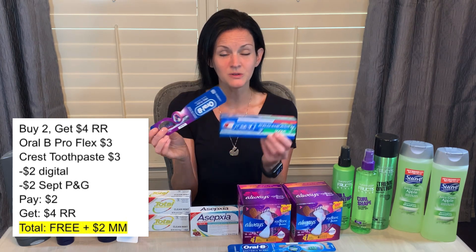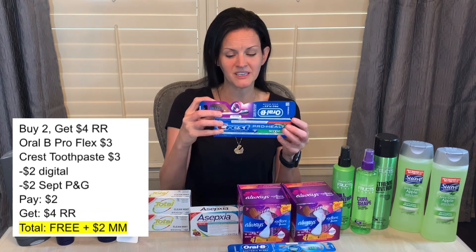There are also a few deals this week on Crest products. There are Crest products priced at $4 each — when you buy three, you get $5 in Walgreens cash. And then there are Crest products priced at $3 each — when you buy two, you get a $4 register reward. So you just have to make sure you know which deal you are doing. These products here were priced at $3 each, part of the buy two, get $4 in register rewards back. I had a $2 digital for the toothpaste and a $2 paper coupon for the toothbrush from the September Procter & Gamble insert. I paid $2 and got back a $4 register reward, making them free and a $2 money maker.